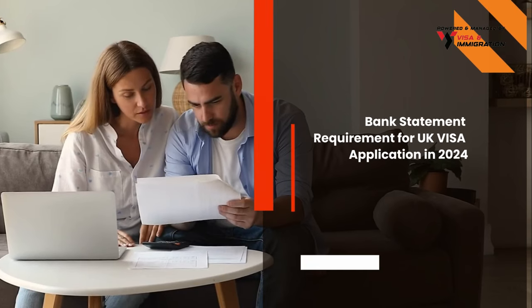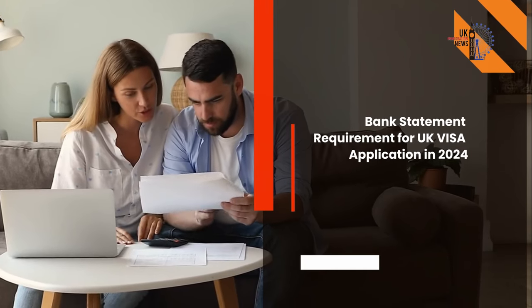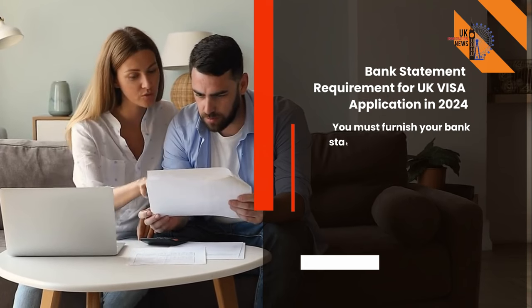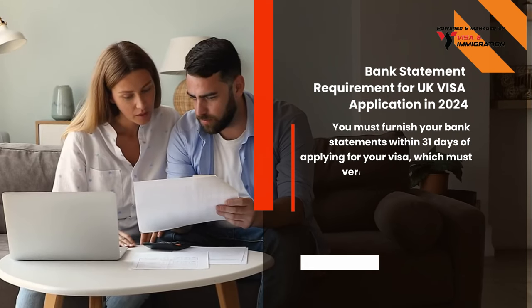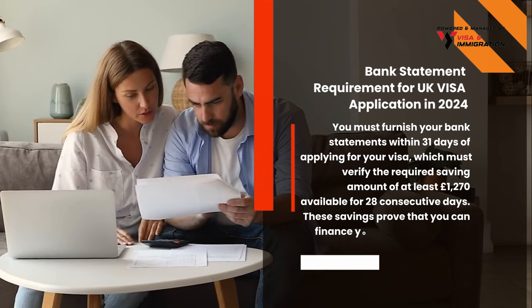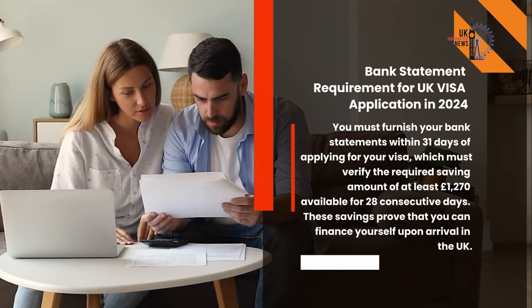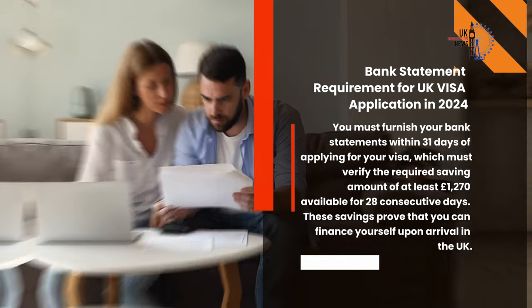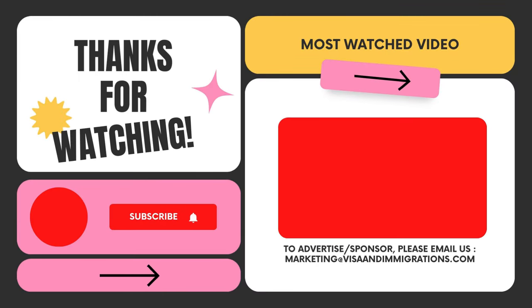Regarding the bank statement requirement for UK visa application in 2024: you must furnish bank statements within 31 days of applying, which must verify the required savings amount of at least £1,270 available for 28 consecutive days. In short, these savings prove that you can finance yourself upon arrival in the UK.